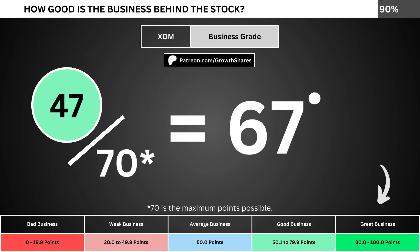Adding everything together, we divide the points awarded by the maximum points possible, which is 70. That gives us the business grade for the company. We want the business grade to be above 50, meaning it has a better than average business.